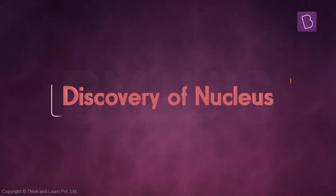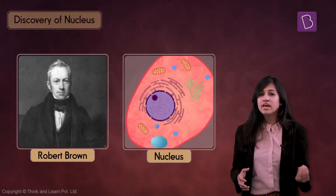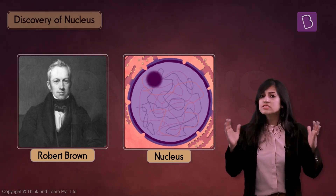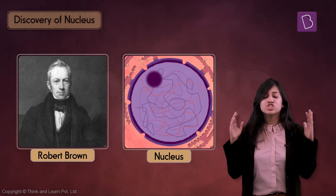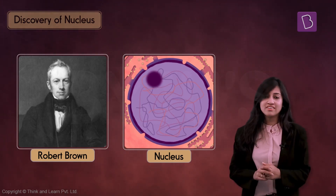A really cute way of saying tiny organs. Now it was Robert Brown who discovered the most important organelle of the cell, which we today know as the nucleus. Extremely important because it's like HQ — it tells the cell what to do and how it's to be done.